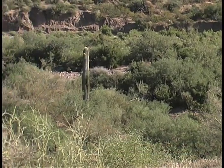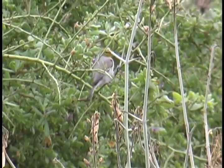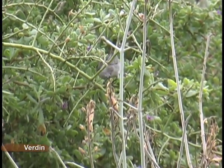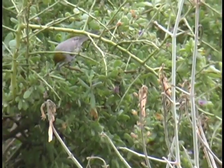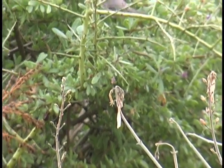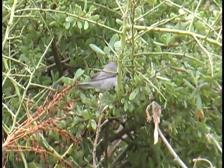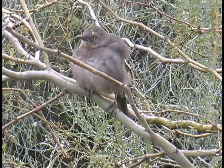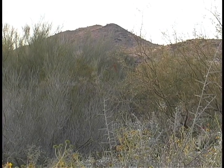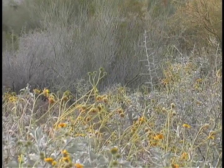Farther south, amid the giant saguaro cactus of the Sonoran Desert, scrubby streambeds ring with the chatter of songbirds in midwinter. This ecosystem, hot and dry most of the year, receives intermittent rain in winter that spawns insects and leaves pools of standing water, attracting birds and other wildlife. These riparian areas are yet another wetland ecosystem that is critical to the survival of migrating birds.